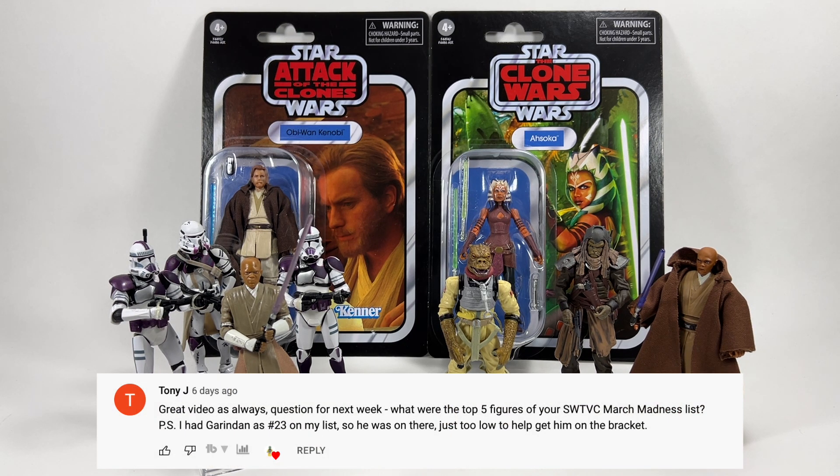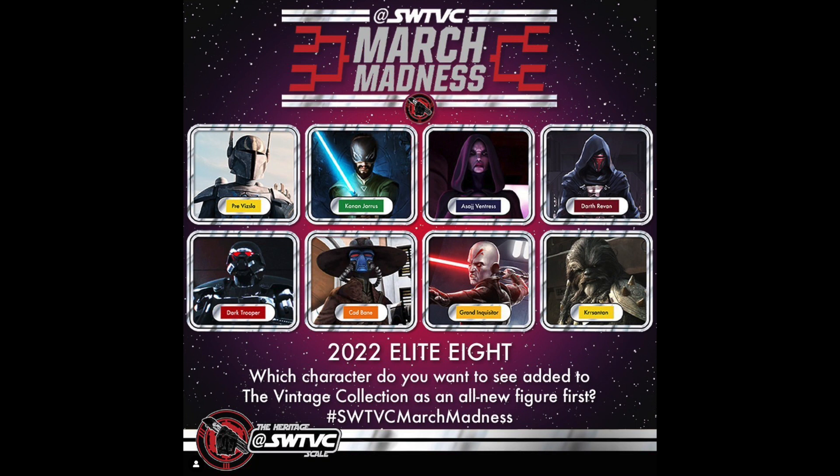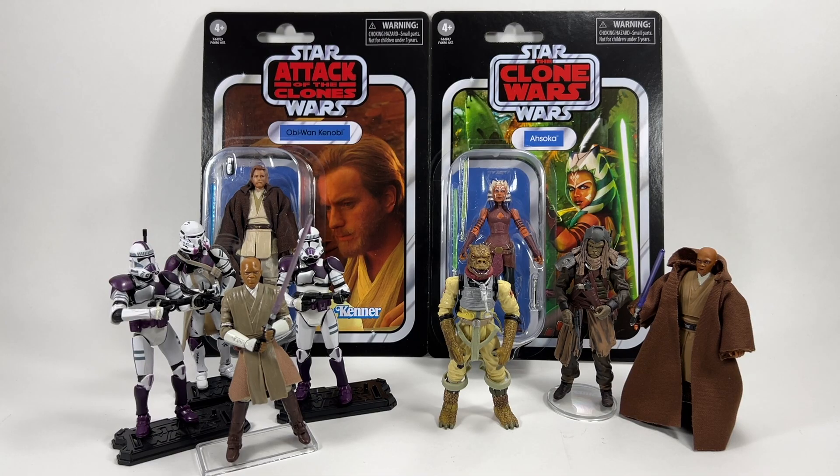Tony J asks about my top five figures on the SWTVC March Madness list. He had Garandan at 23, just too low to make the bracket. My top five: number one was Garandan, number two Black Crescenton, number three Paz Vizsla (the heavy armoured Mandalorian), number four A New Hope Luke Skywalker, and number five A New Hope Han Solo. Unfortunately I think the only one still left in the bracket is the Black Crescenton — it hasn't gone too well for my list.